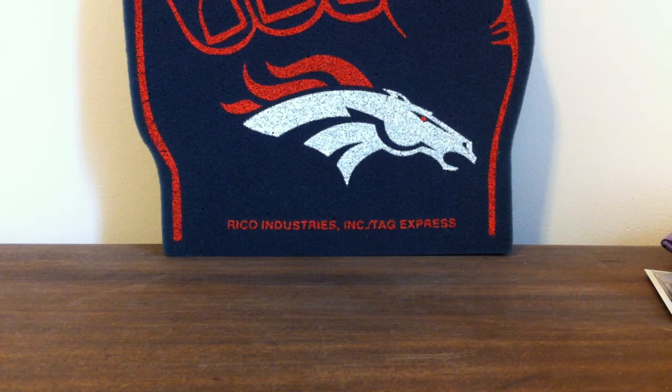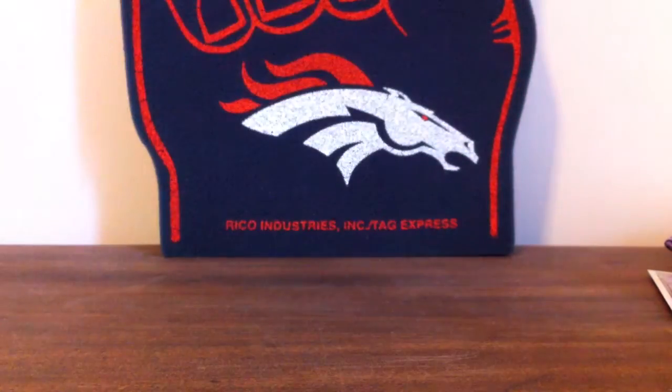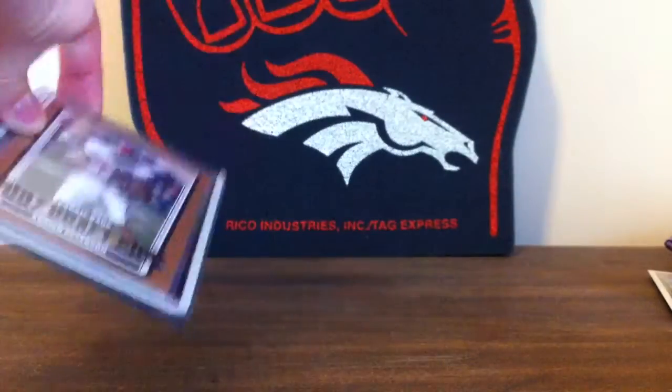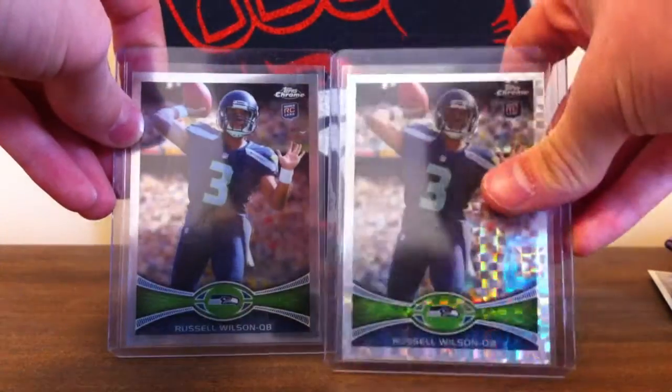So there's four inserts I have. Atomic Adrian Peterson rookie, and a Draft Picks and Prospects Adrian Peterson rookie. And then a Russell Wilson chrome and X-Fractor.